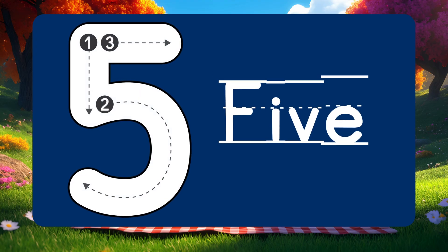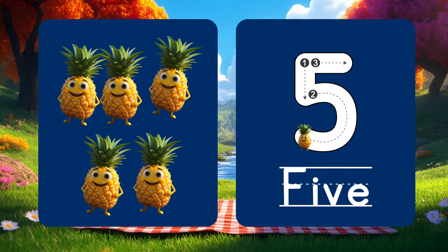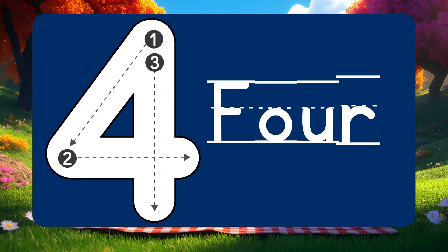Number 5 is next! 5 tall pineapples standing in the sun. 1, 2, 3, 4, 5!